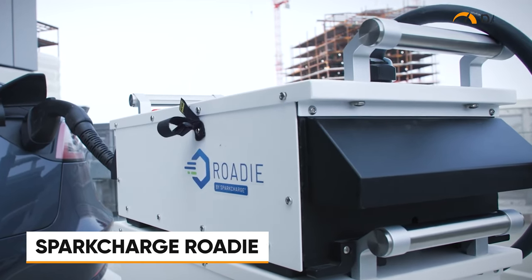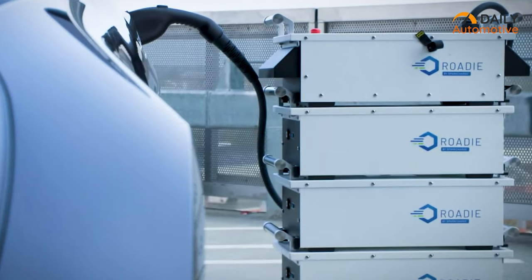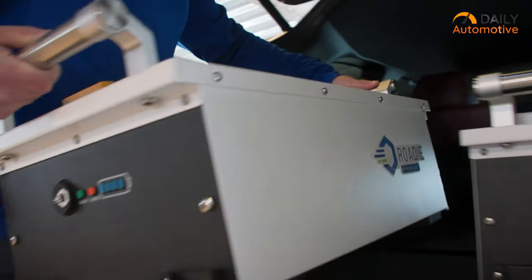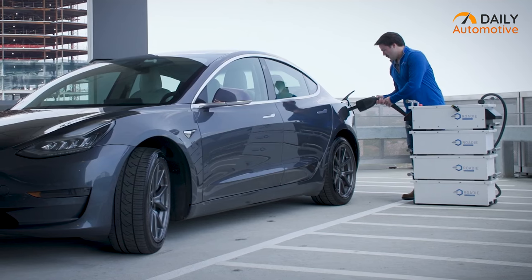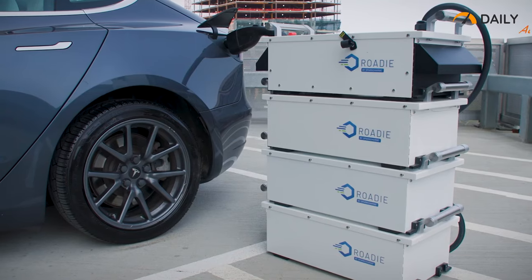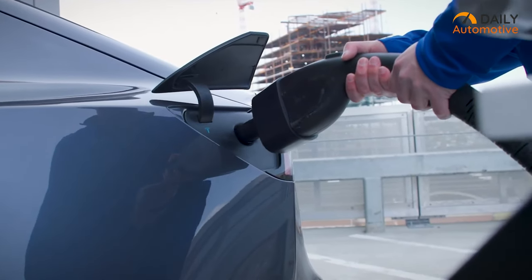The Spark Charge Roadie Portable stands as a mobile electric vehicle charging solution meticulously crafted for the specific requirements of commercial electric vehicles. Functioning as a DC fast charger categorized as a level 3 EV charger, the Roadie Portable comprises a system of modular batteries and a single charger. These batteries, designed with modularity in mind, can be stacked together, allowing for a maximum of 4 batteries to be combined, enabling a customizable approach to the amount of range delivered.